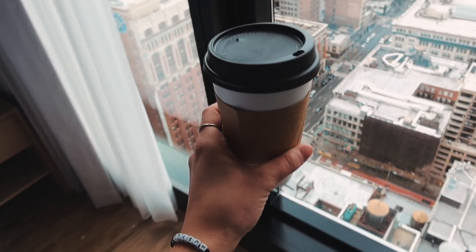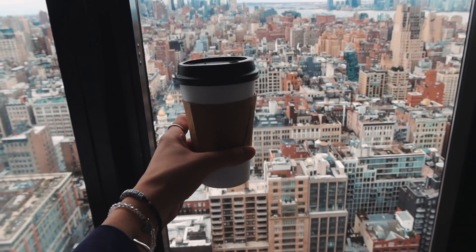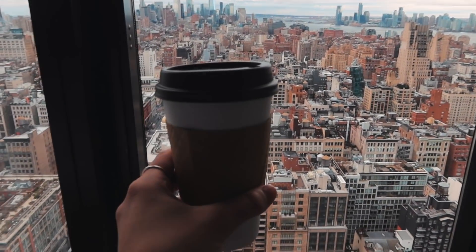Good morning, everyone! Coffee with this view — you cannot get any better than this. I still can't get over it. I already drank my coffee so I'll probably go downstairs for another one. We had such a fun night. The food was amazing — the chicken was so great along with the appetizers, and the pizza here is amazing. Now I'm going to get ready for the day.